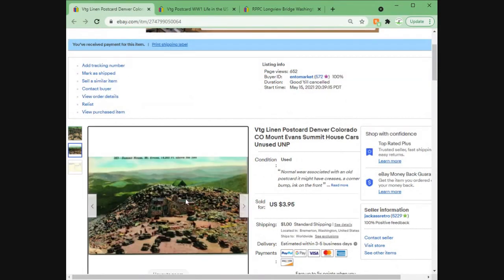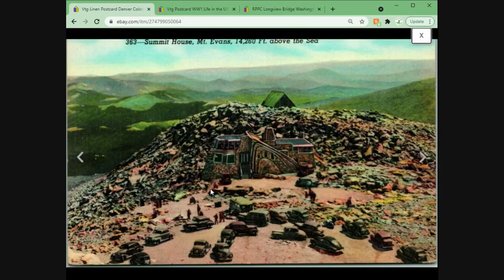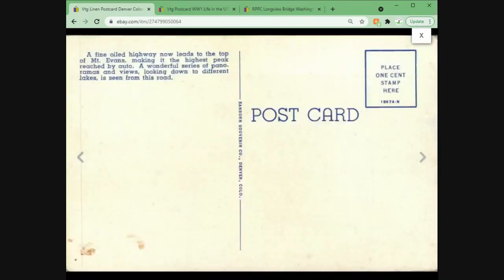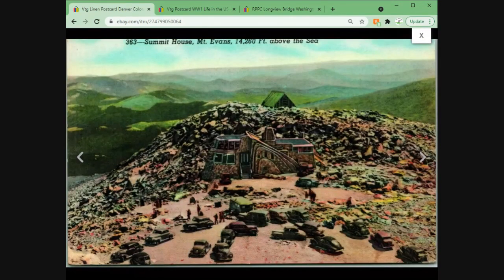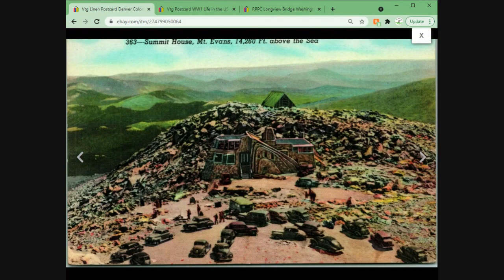This one sold for $3.95 — Summit House at Mount Evans, 14,260 feet above sea level. I was actually not far from there recently. Anything with mountaintops, summit houses, things like that tends to do pretty well for me. They're not necessarily the biggest money, but this one's got some cars in the foreground. Sold for $3.95 plus $1 shipping.